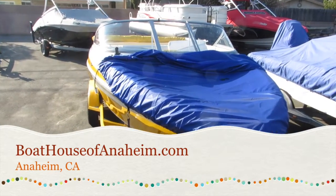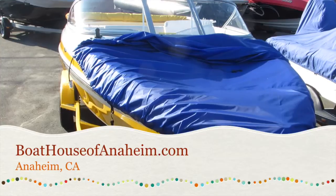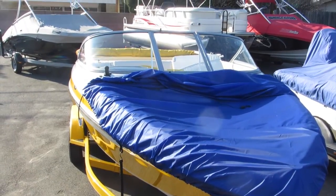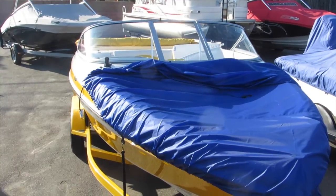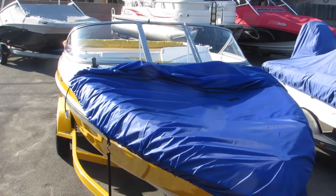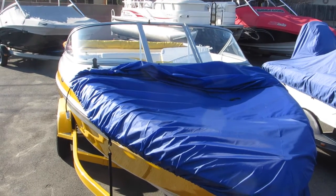This is a 2007 Tahoe 21-footer. See our website for full specifications. I'll take that cover off here in a second. This boat has extremely low hours and is in meticulous shape. See our website, boathouseofanaheim.com, for details.